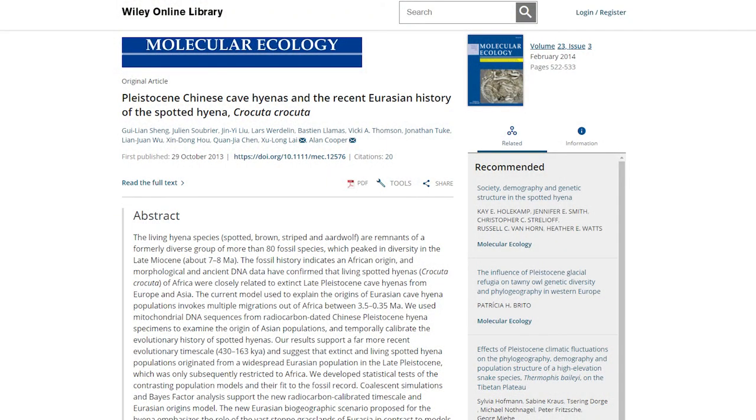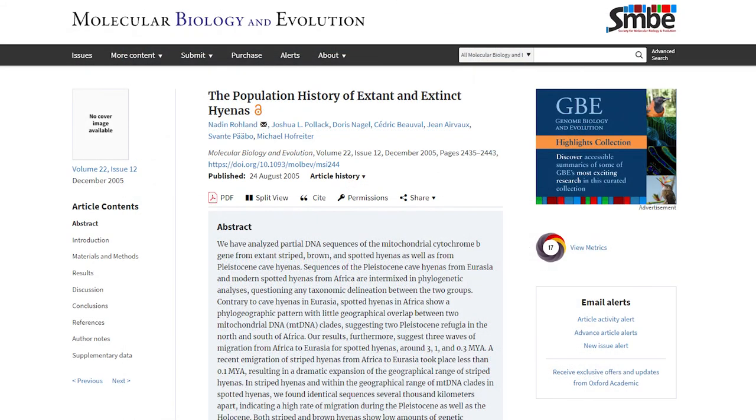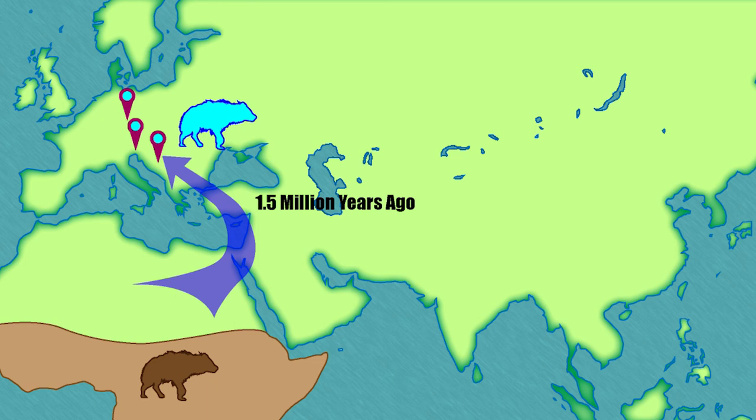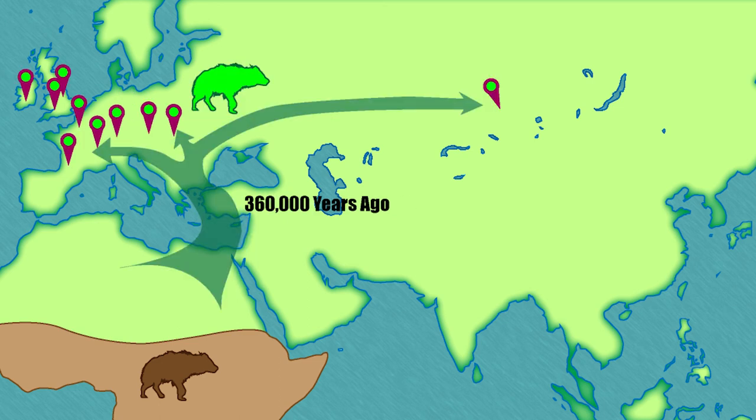From genetic studies of remains found across Eurasia, we know they're closely related to the spotted hyena and came out of Africa in three separate waves. The first left Africa around three and a half million years ago into Central and Eastern Asia, becoming even larger — sometimes classified as a separate subspecies, Crocuta ultima. The second and third waves went into Western Asia and Europe: the first around one and a half million years ago, and the final wave around 360,000 years ago. It's from this third wave that the British hyenas at Cresswell Crags, Kirkdale, and throughout the British Isles come from.